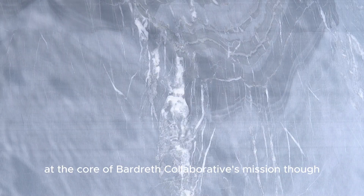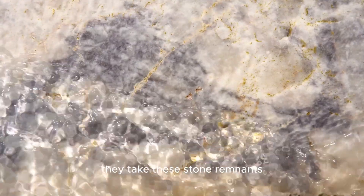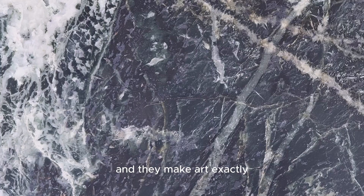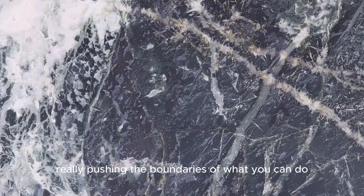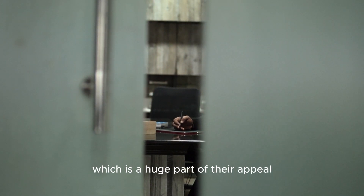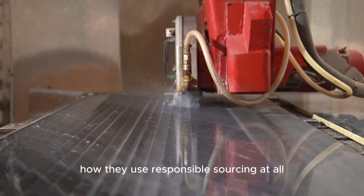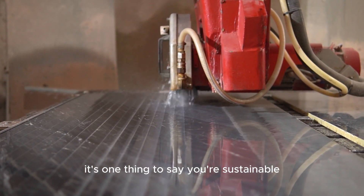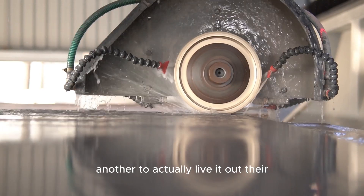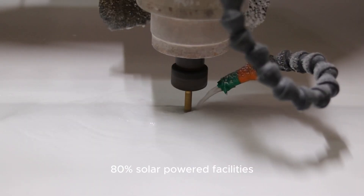At the core of Borrowed Earth Collaborative's mission, it's about transformation. They take stone remnants — the bits usually considered waste — and make art. Stunning pieces, really pushing the boundaries of what you can do. They're committed to sustainability, which is a huge part of their appeal. They're walking the walk — 80% solar-powered facilities, if that tells you anything.